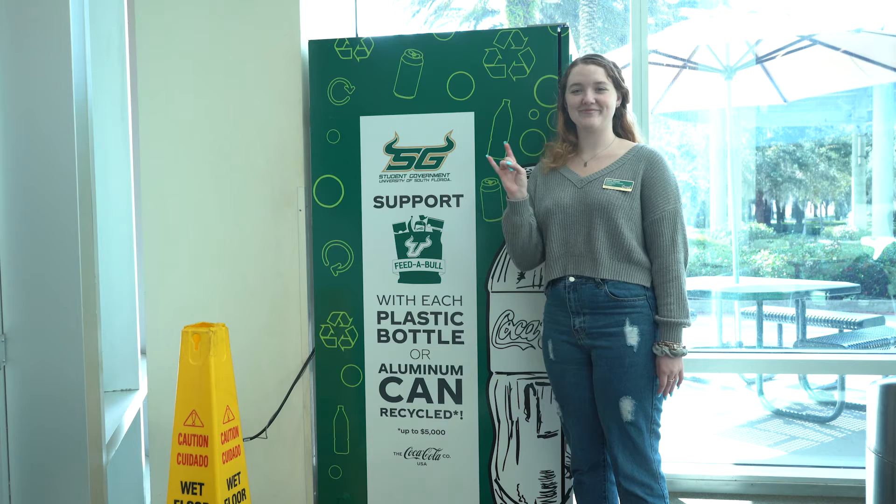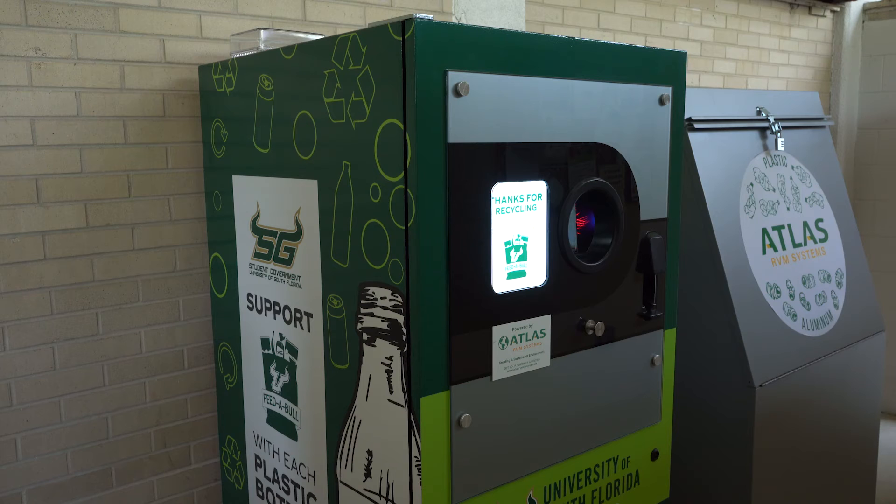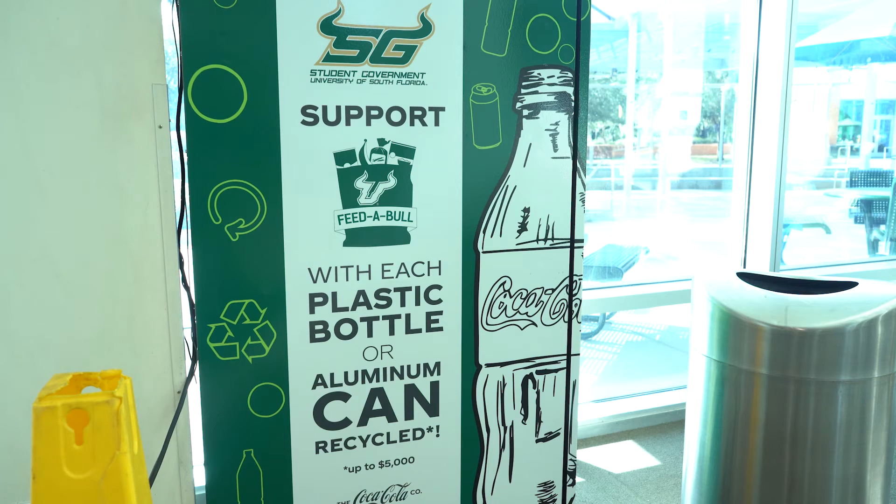Jillian Wilson, student government vice president, oversaw the execution of this project and provided some background on its initiation and purpose. Coca-Cola came to USF Auxiliary Services and decided to donate some reverse recycling vending machines on campus for students to recycle.